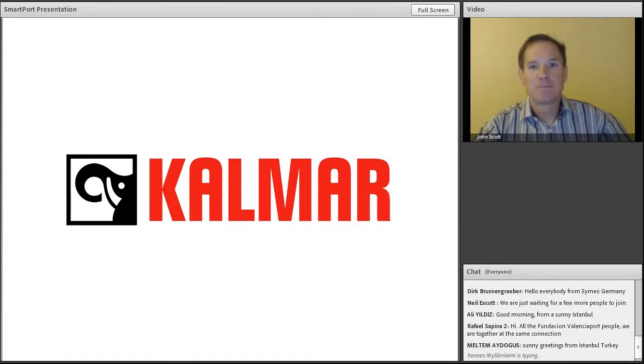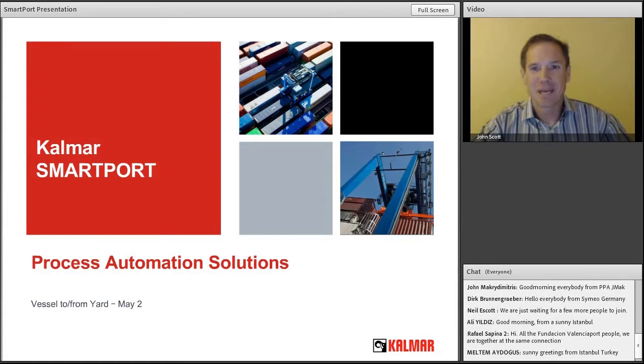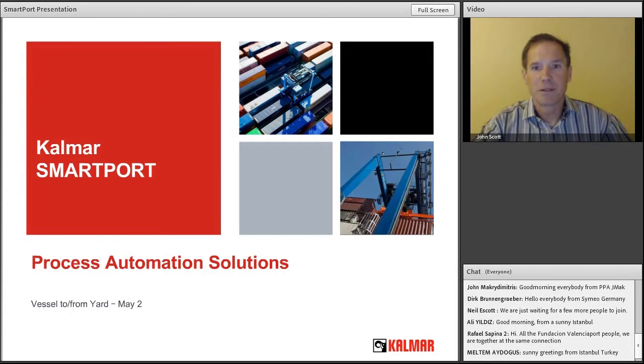So let's go ahead and get started. A little bit of background on me. I have been part of previously the Wearnet and the Navis and now the CalWAR organization since 2001. As we go through the presentation today I will try to address some of the experience I've had with the deployment of these various solutions over the last 12 years.